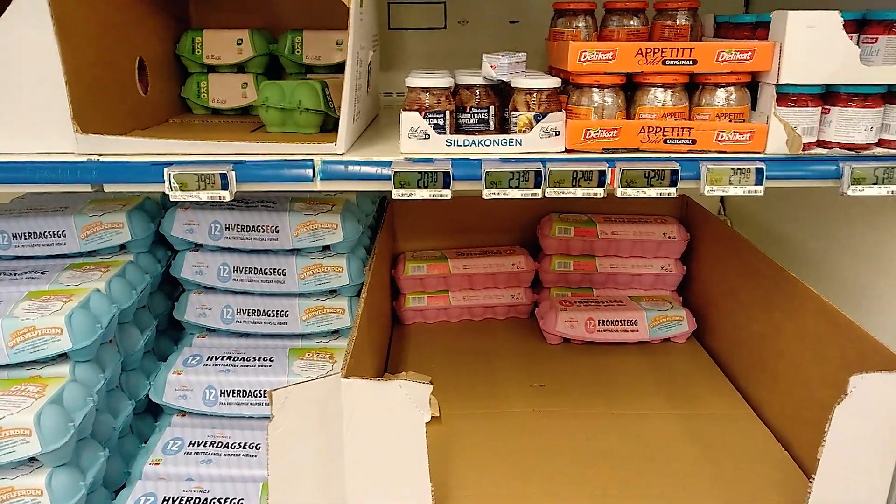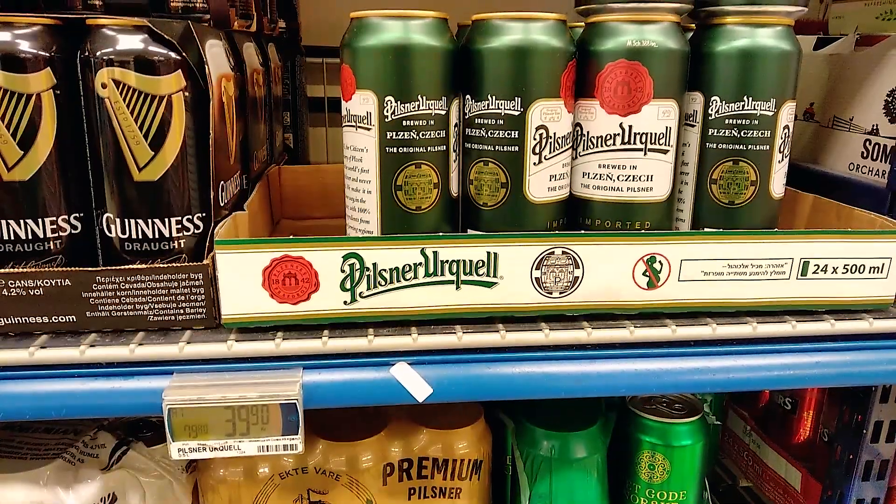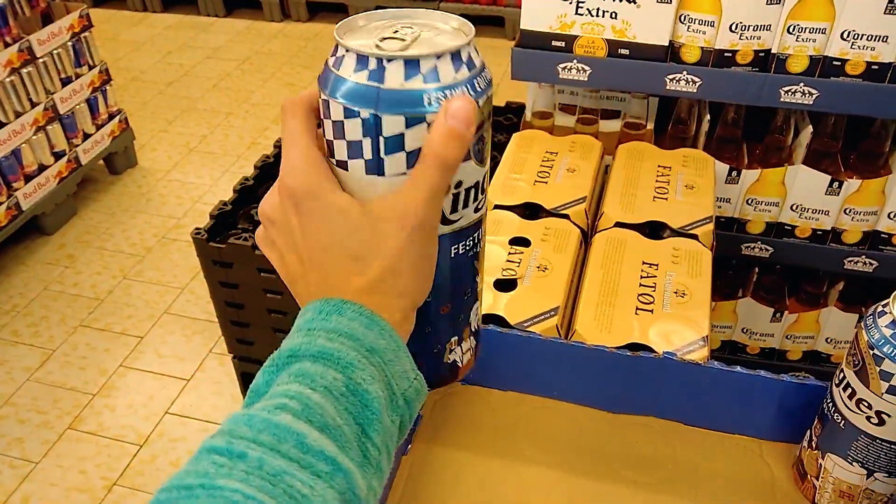I also noticed that eggs are quite expensive. Coming from Spain, where we use eggs for every meal, one dozen eggs here costs 40 kroner. In Norwegian supermarkets you can only buy beer, and only before 6 pm even on weekends and never on Sundays, so you have to plan ahead. Single half-liter cans cost 42 kroner for a Guinness and 40 kroner for a Pilsner. I even found a festival beer of one liter — it's huge.